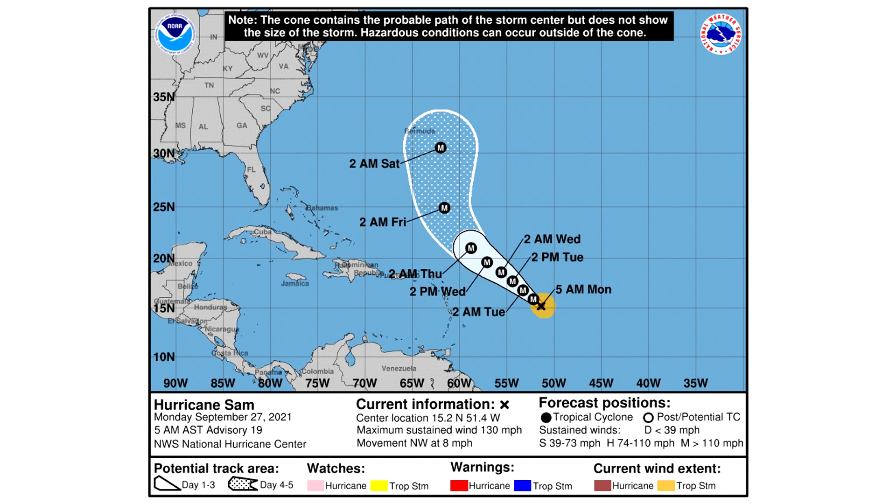Speaking of Hurricane Sam, let's take a look at that cone forecast. The good news is that Bermuda is on the very west side of the cone — but the bad news is it's a very close call. Hopefully the storm will be a bit weaker by the time it's a threat. By tomorrow through about Thursday it should stay on the same trajectory, but we're expecting a northward curve sometime between Thursday and Friday. That will take it either just to the east of Bermuda or possibly be a direct threat, and then it should head north. That's going to be a major nail-biter for Bermuda.